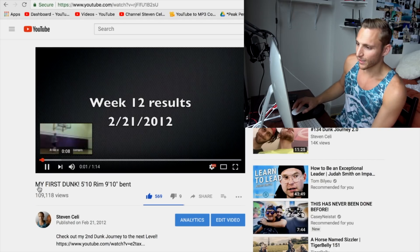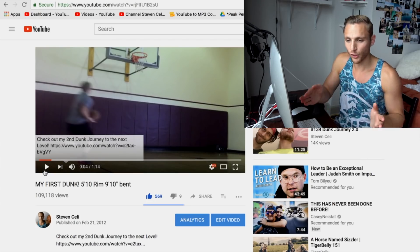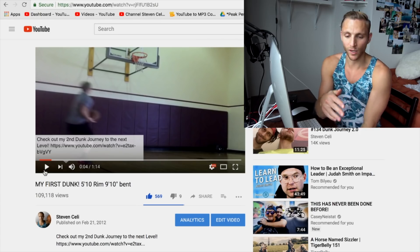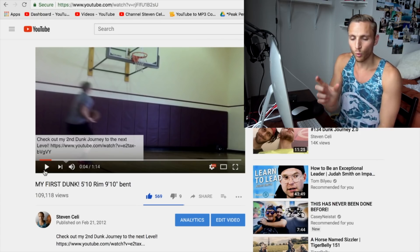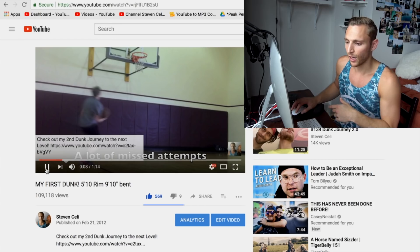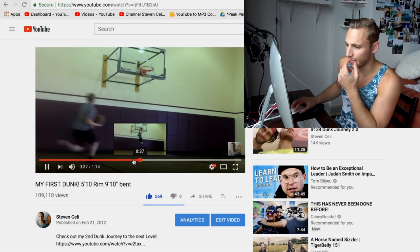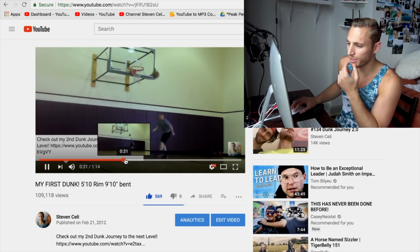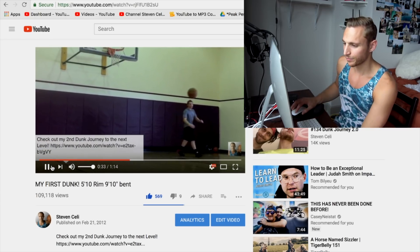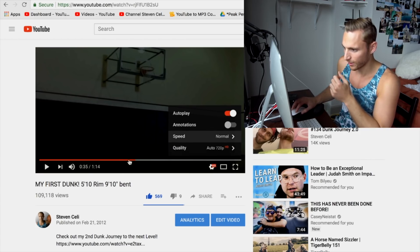I got this dunk at week 12 results. The reason I said week 12 was because it was 12 weeks of actual training — there might have been a few weeks where I didn't train because of vacation, but this was 12 weeks of jumping workouts. Let me find the video — I think this is it right here. This is what I used to do all the time: just go to the gym and do this over and over again.